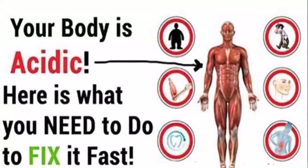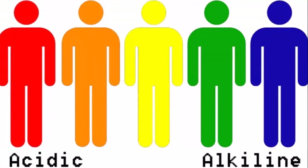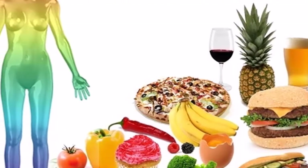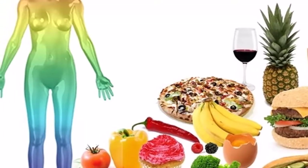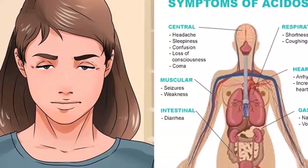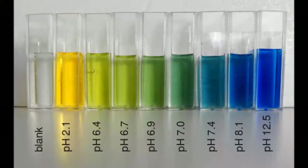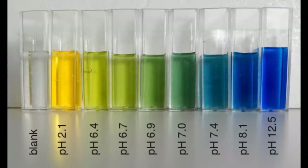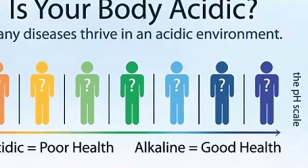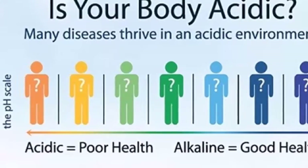Sign 4: sleep problems. According to statistical data from recent polls, Americans are among the most sleep-deprived people in the world. It's quite possible that insomnia and trouble sleeping can be linked to high acidity levels. As already mentioned, when your body gets too acidic, it starts stripping your bones of calcium in order to regain balance, depleting your body of this important nutrient. This deficiency has been linked to insomnia according to the Human Nutrition Research Center in North Dakota.